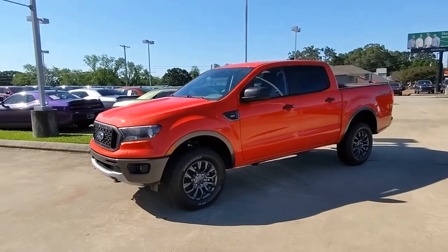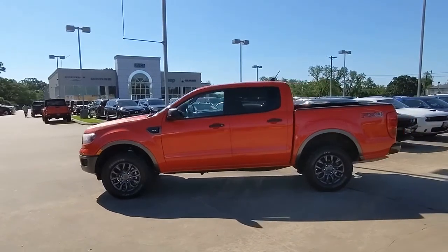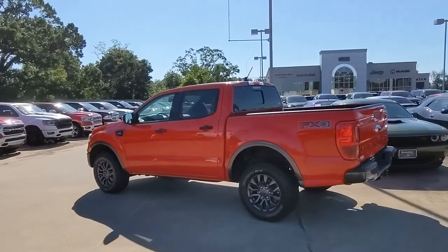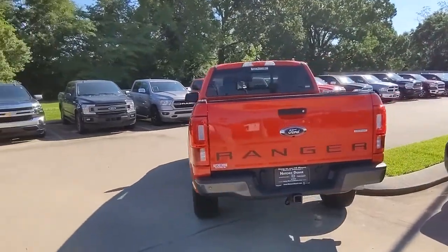Can you see yourself in the 2020 Ford Ranger? This vehicle still has fewer than 5,000 miles on the clock, so it won't last long. Here's a Ford Ranger, the midsize pickup that's both smart and tough.